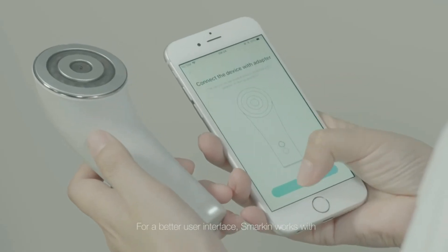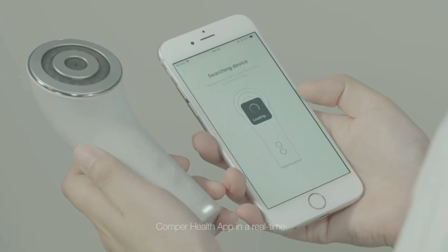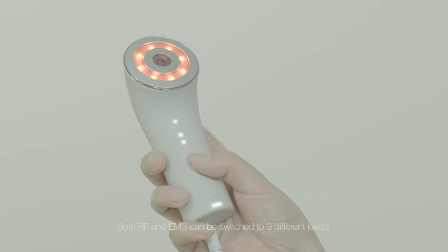For a better user interface, Smarken works with the Comper Health app in real time. Both RF and EMS can be switched to three different levels.